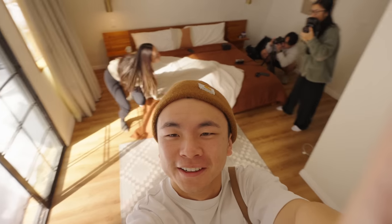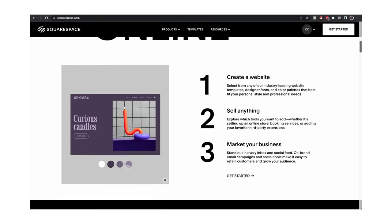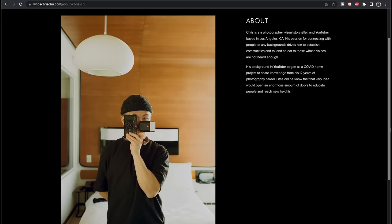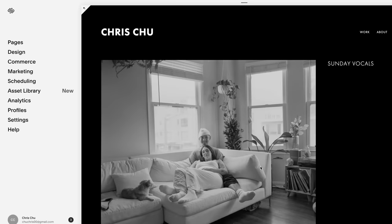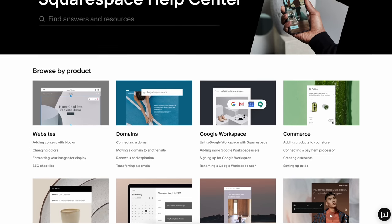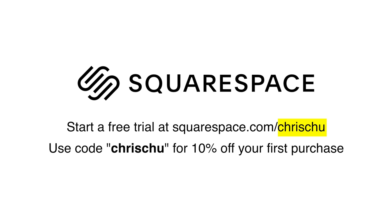I wouldn't host my photos with anybody else than the sponsor of this video, Squarespace. Squarespace provides some of the industry-leading tools for making a portfolio for photographers who want to be taken seriously. I recently renovated my website to be more focused on my documentary work. Squarespace allows a lot of customizability from their award-winning templates to something as simple as changing the background to black. I love how my website feels more mature. And if I have any questions or problems, I can contact their 24/7 customer service. You can start a free trial today at squarespace.com/ChrisChu. Use my code ChrisChu at checkout for 10% off your first purchase. Thank you to Squarespace for sponsoring this video.